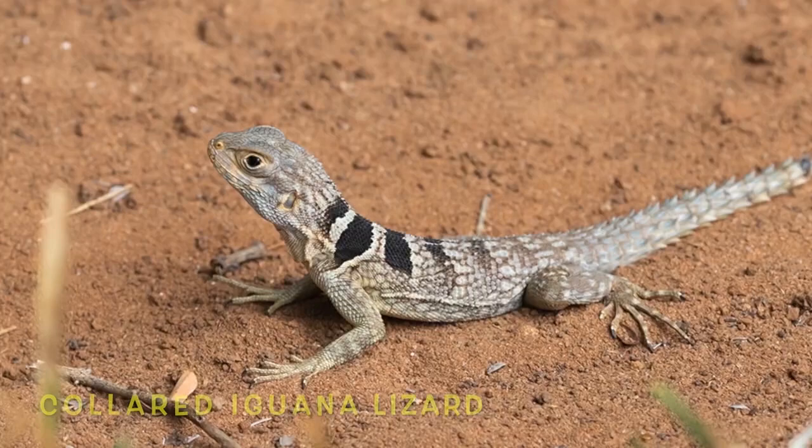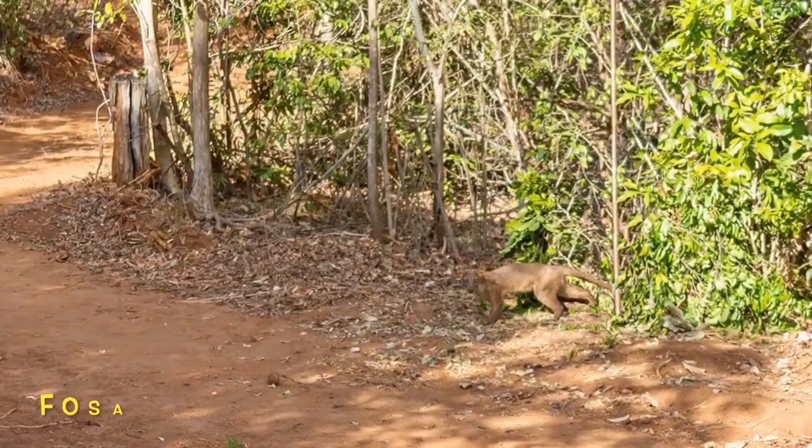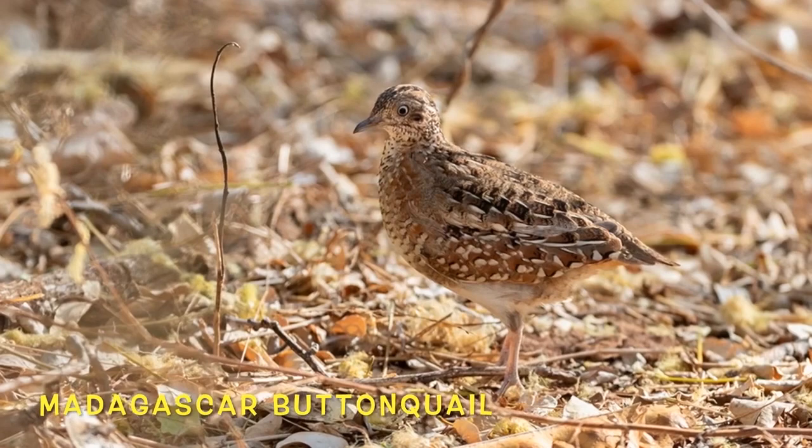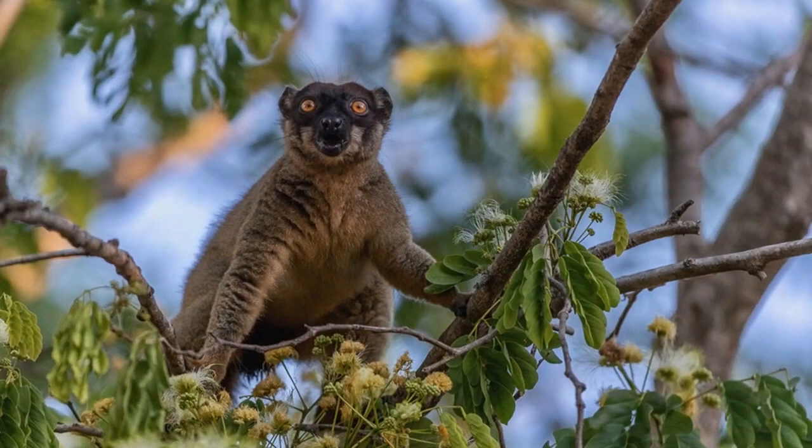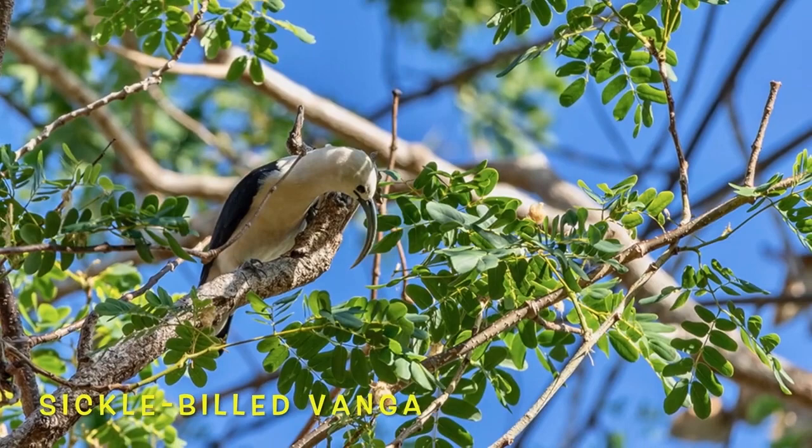This lizard has an incredibly sophisticated behavior in which it listens in to the alarm calls of the paradise flycatcher in order to stay safe from predators. Females forage in the ground while males forage in the understory. The fossa is the biggest predator in Madagascar. The males of this species incubate the eggs while the females defend the territory.